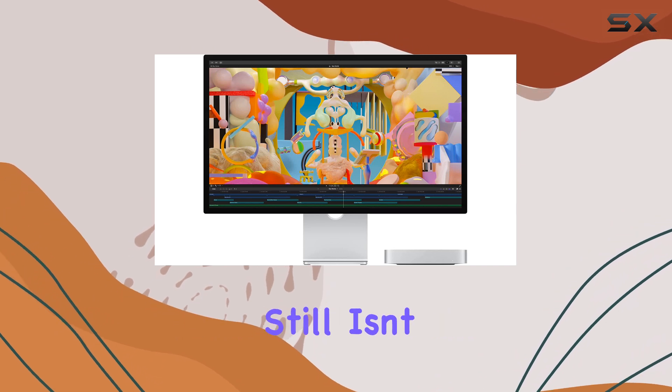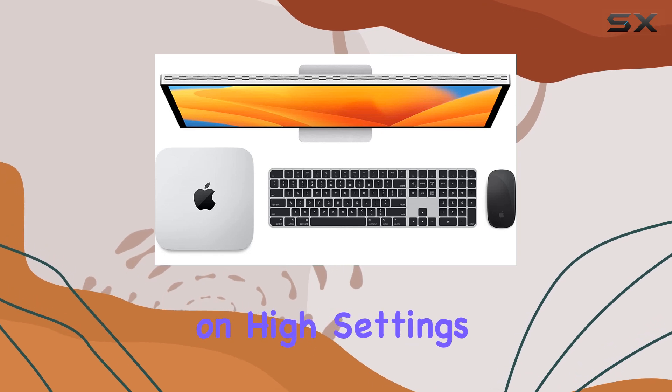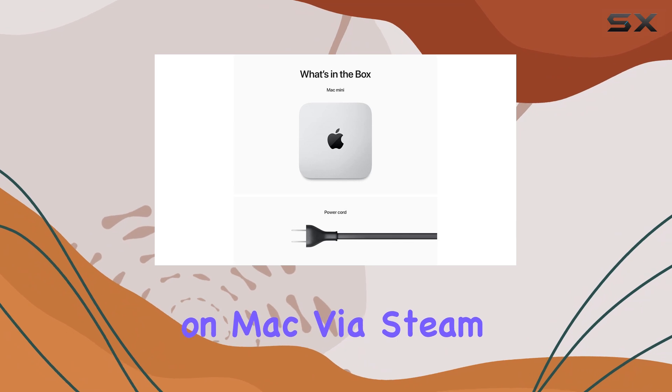While gaming still isn't the Mac's strong suit, the Mac Mini held its own in my sessions of the Elder Scrolls Online on high settings, though newer games like Elden Ring remain unsupported on Mac via Steam.